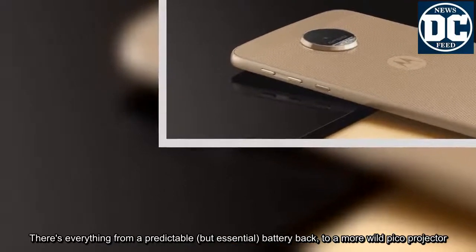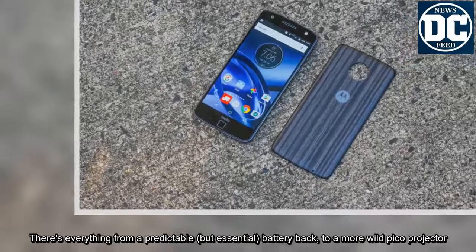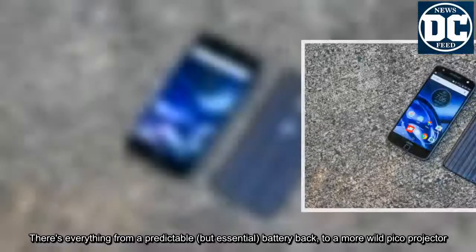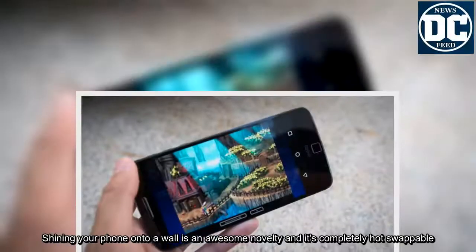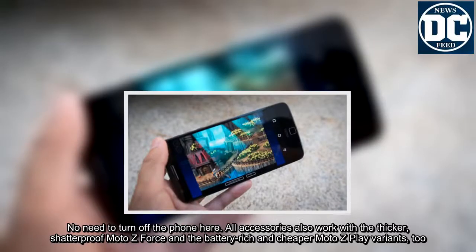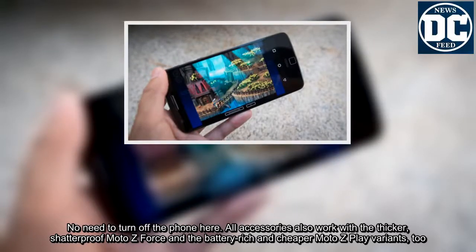There's everything from a predictable but essential battery pack to a more wild Pico projector. Shining your phone onto a wall is an awesome novelty and it's completely hot-swappable — no need to turn off the phone. All accessories also work with the thicker, shatter-proof Moto Z Force and the battery-rich and cheaper Moto Z Play variants, too.